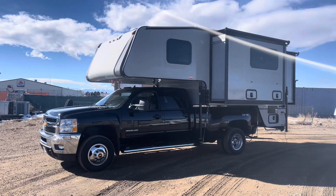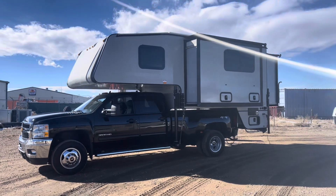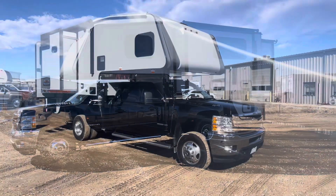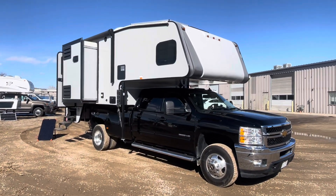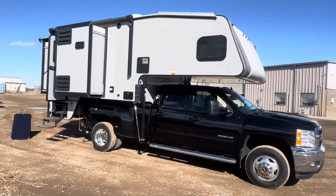How's it going everybody, David here with solopowermyrv.com. Today I just want to give you guys a quick tour of this solar system that we just installed on this 2022 Eagle Cap 1165 truck camper. This is a huge truck camper — this thing has three slides on it, and it's one of the biggest truck campers I've seen.